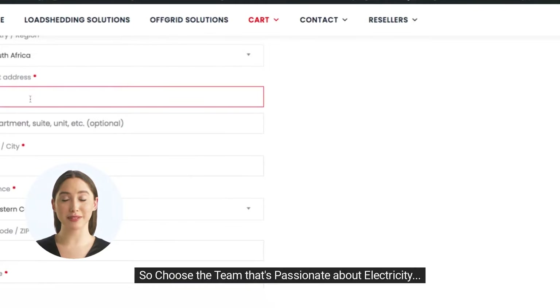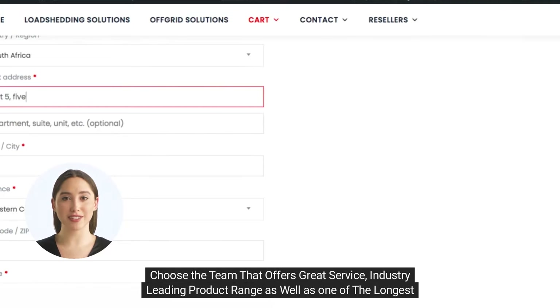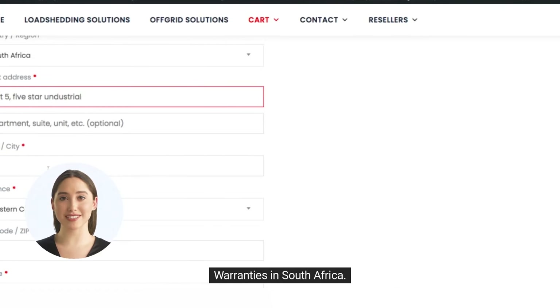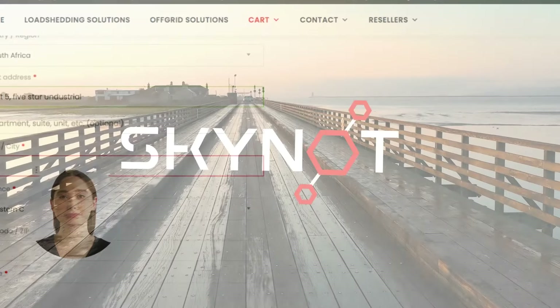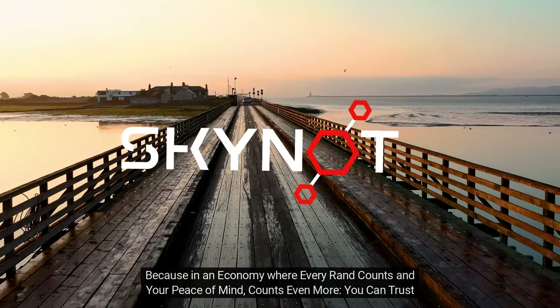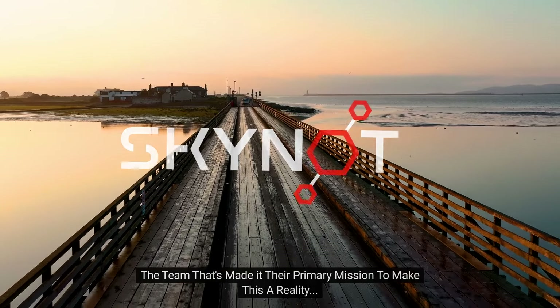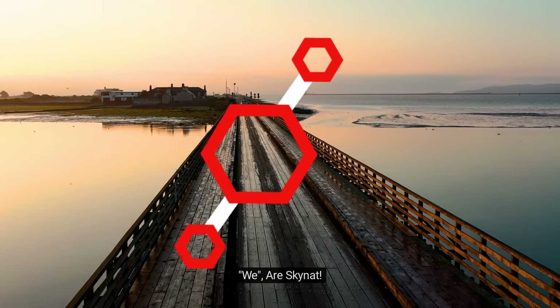So choose the team that's passionate about electricity. Choose the team that has years of experience. Choose the team that offers great service, industry-leading product range, as well as one of the longest warranties in South Africa. Because in an economy where every rand counts and your peace of mind counts even more, you can trust the team that's made it their primary mission to make this a reality. We are Skynet.